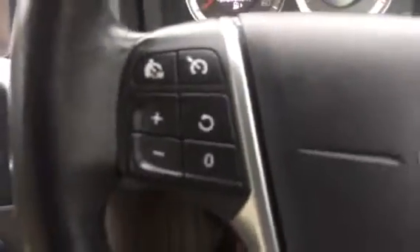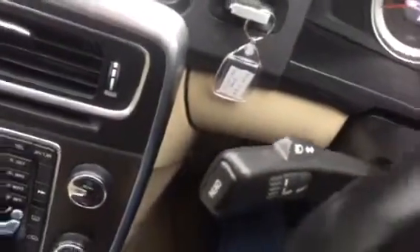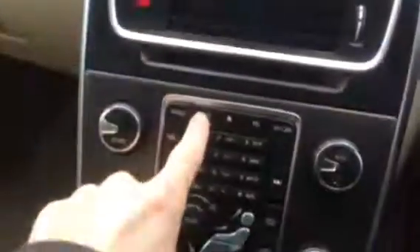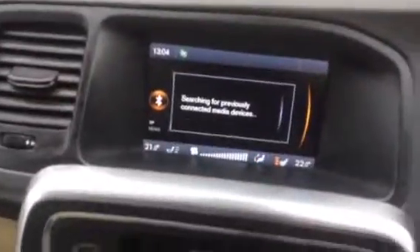Steering wheel controls with cruise and telephone and radio controls. You can see it's got satellite navigation with media, with USB, iPod, Bluetooth and aux.